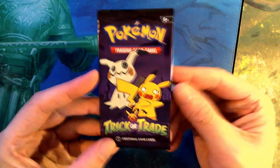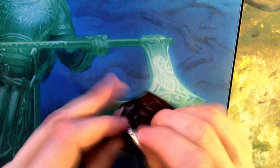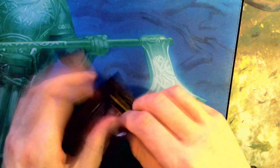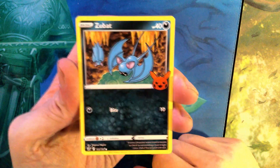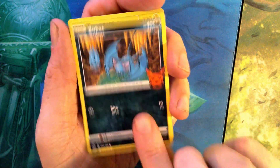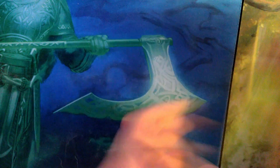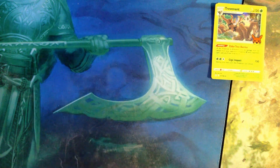Starting off with Trick or Trade. I like that Pokémon does a Halloween-themed thing — nothing out of this world, just a nice little Halloween pack. I'd love it if other card companies did that too. We got a Zubat, a Trevenant, and a Shuppet. Trevenant is kind of cool.